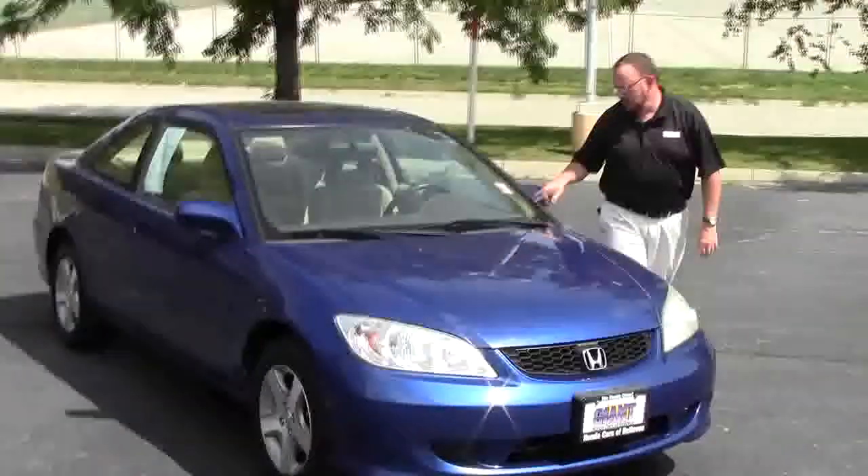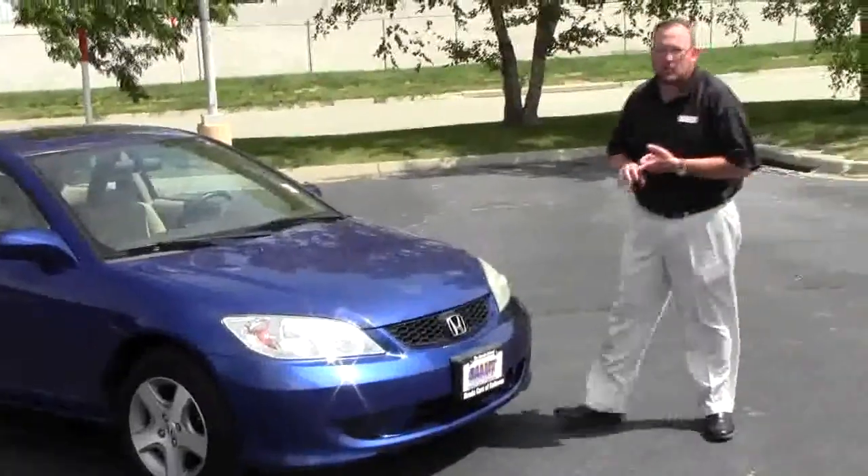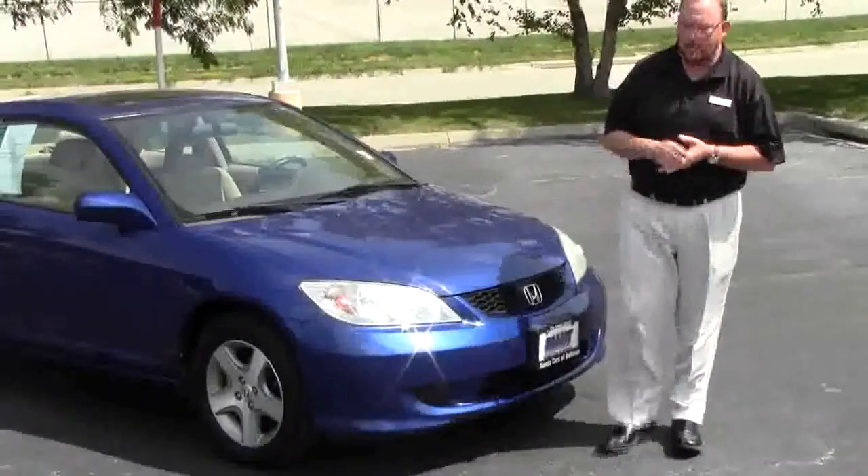Brian Kelly here for the Honda Giant, here to show you this 2005 Honda Civic EX model coupe. It's a one owner trade, only has 60,000 miles.